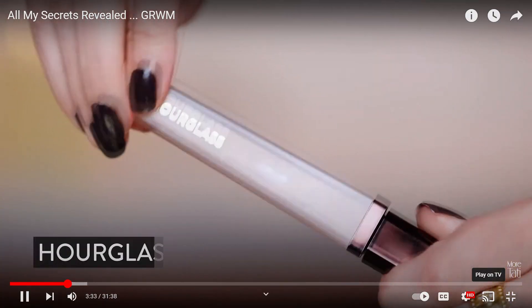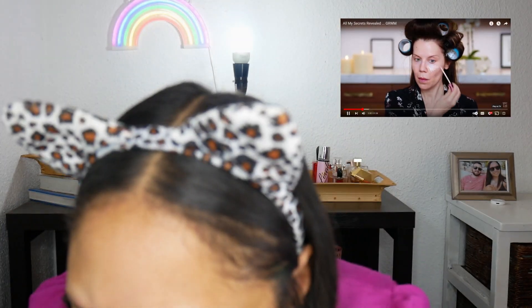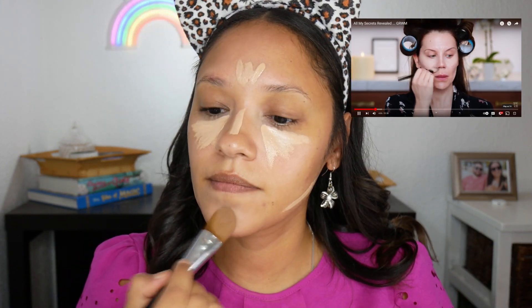Now I'm going in with concealer. She uses the Hourglass Silk Vanish. I'm going to use my Rimmel Kind and Free that was in my project pan last year. She adds quite a lot — I still haven't got as much as she does — with the placement quite high under the eye. Then I'm using a little paddle brush from Revlon to blend everything out on the sides of the nose, a little bit under the nostrils, and fanning out the edge.